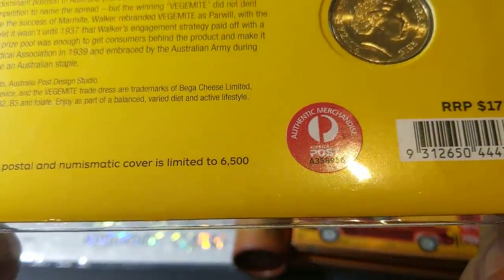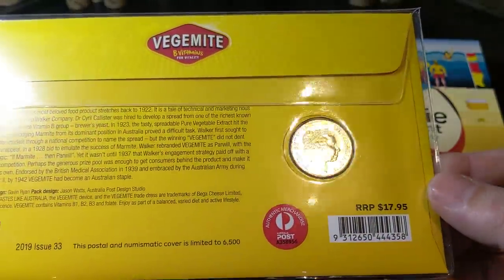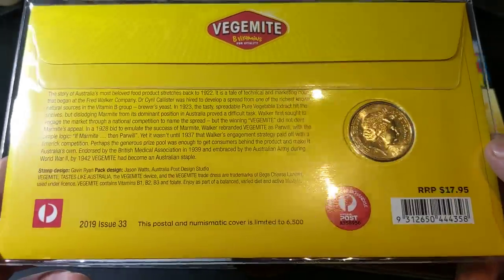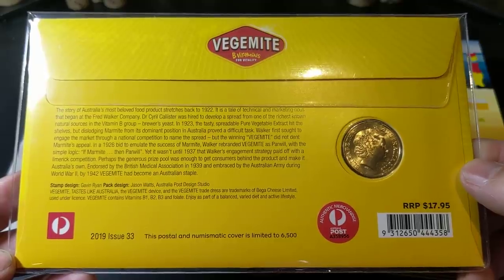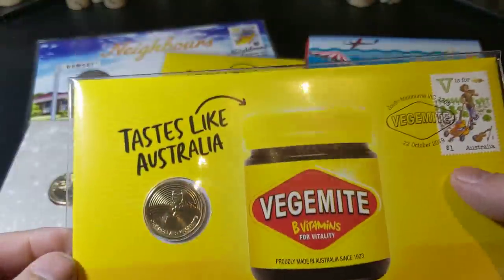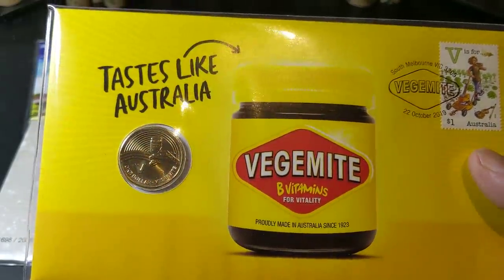These have a limited number of six and a half thousand. I'm told that the one I just had up on the screen is seven thousand, but I don't have it in hand so I can't confirm that. But these ones definitely say six and a half.